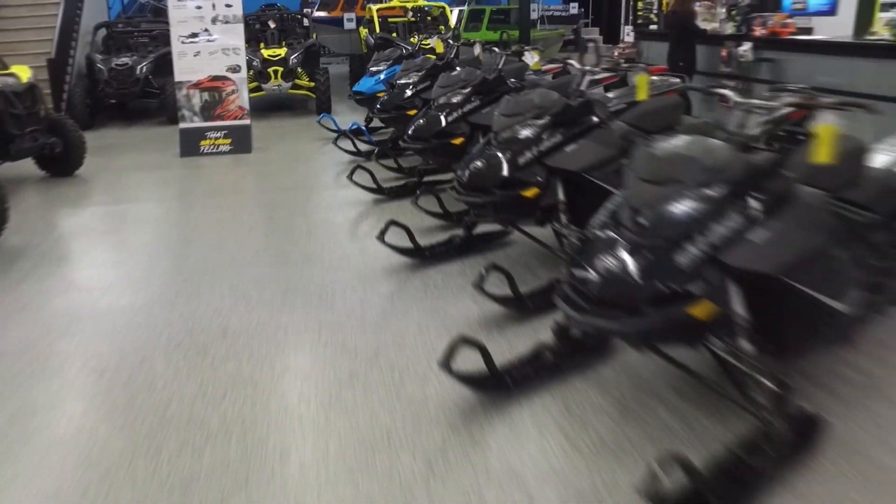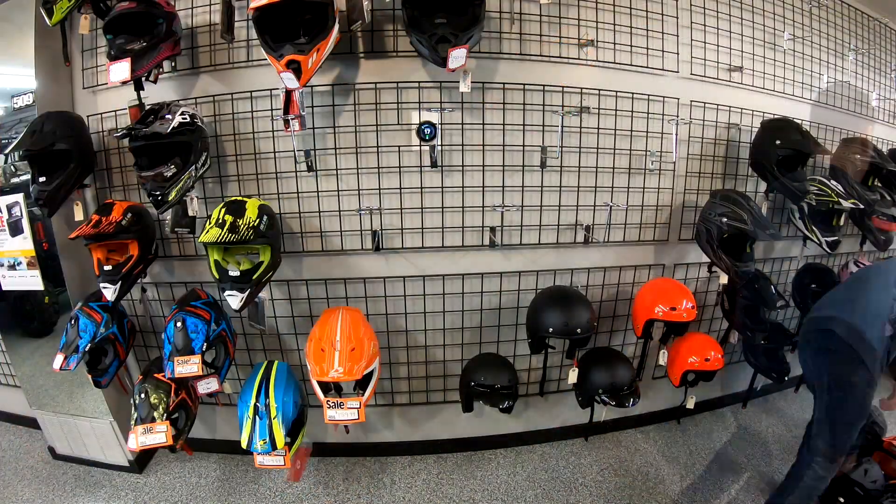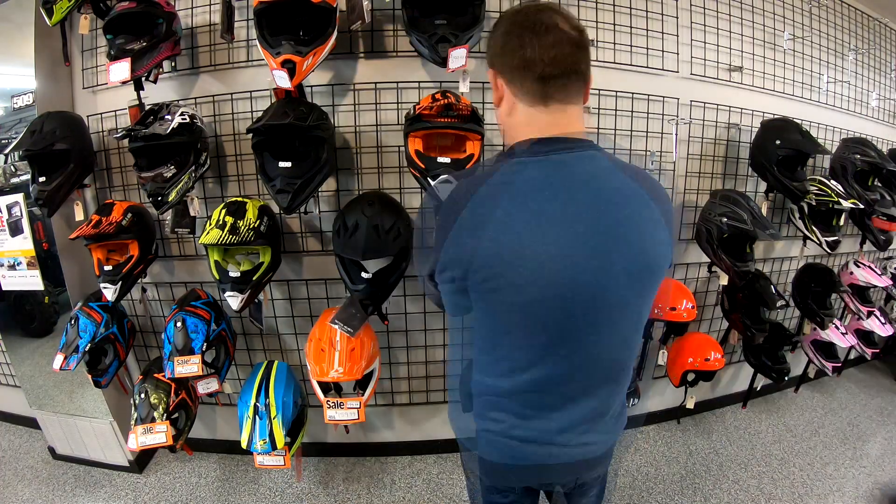Check out the new lineup of Ski-Doo sleds here at Gibbons Motor Toys. Our showroom is looking good — we're changing over to our winter season and we're putting up all the best helmets there for you.